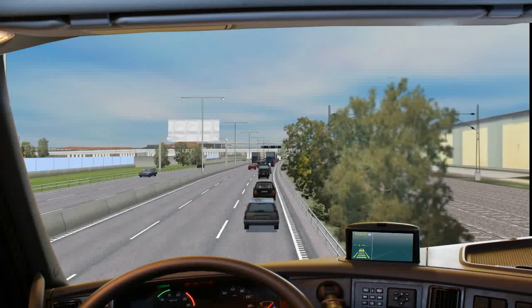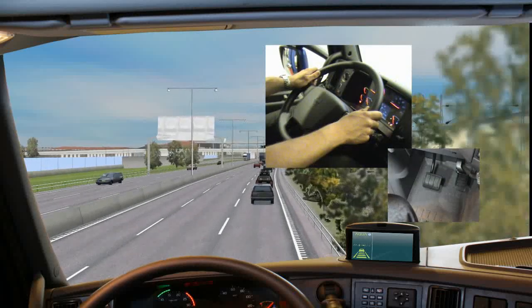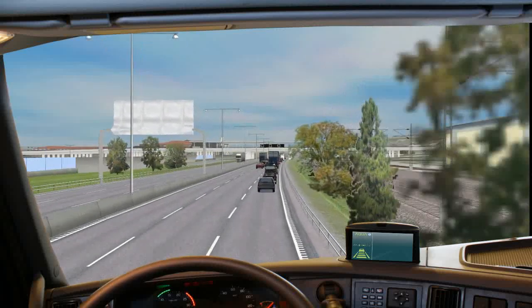When the Aqua system is activated, the driver can hand over control to the system. The Aqua system is then in control of both the longitudinal and lateral position of the vehicle.